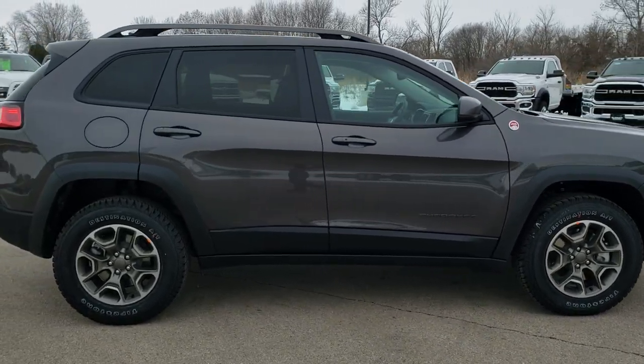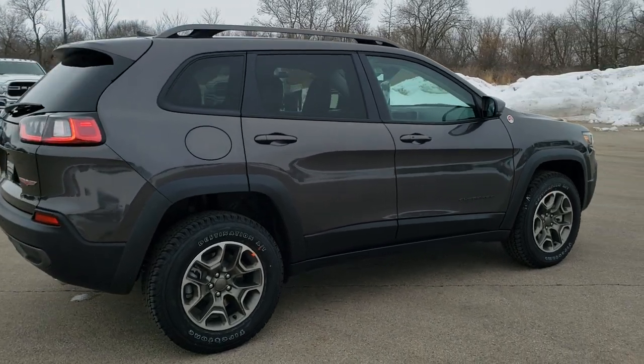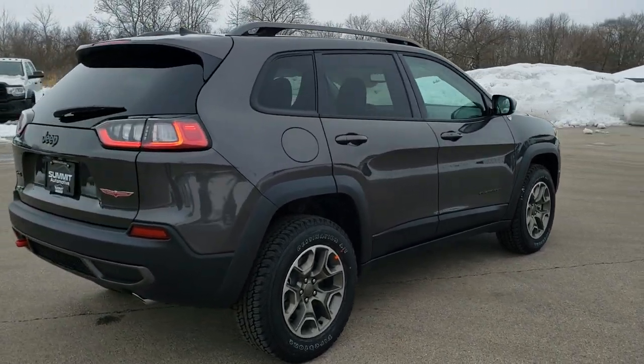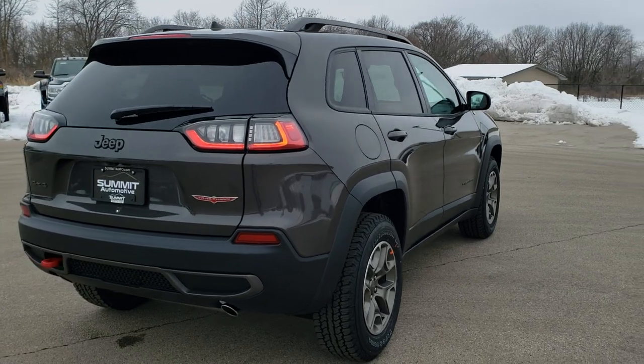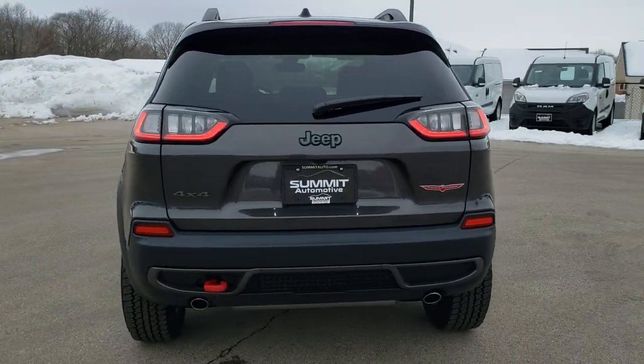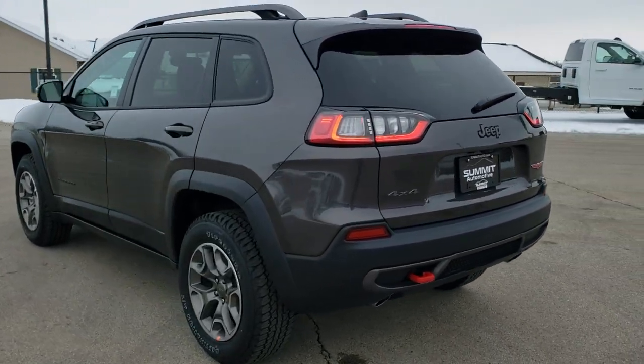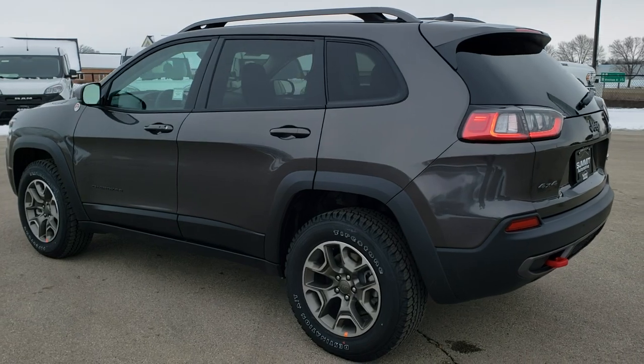This vehicle has the 3.2 liter V6 Pentastar motor with electronic start-stop capabilities. It also has the power sunroof with the fixed glass second row Vista roof as options, as well as Granite Crystal Metallic as the color.